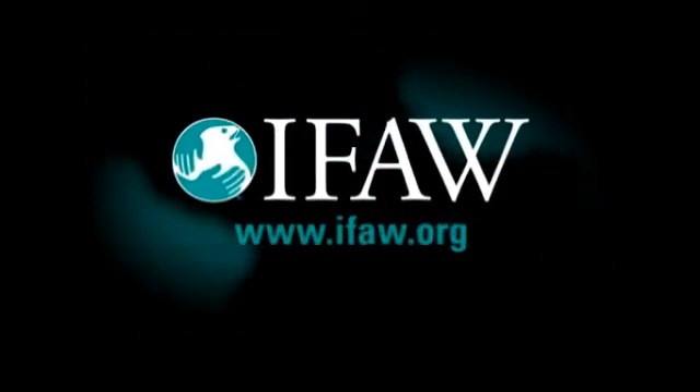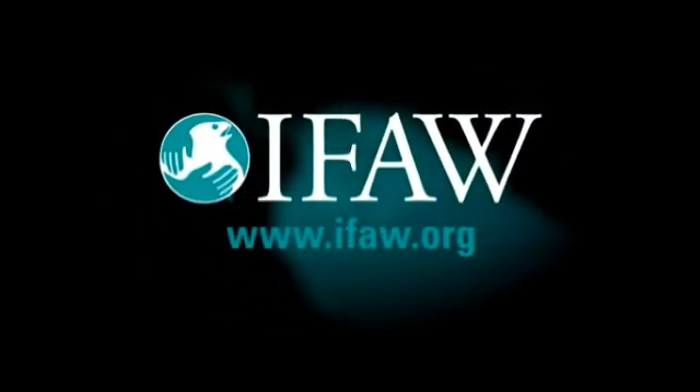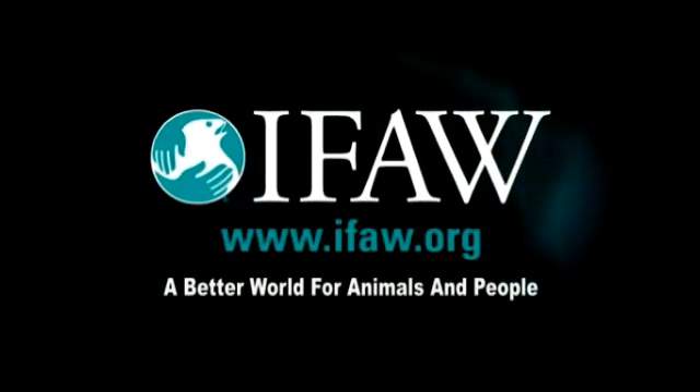To learn more about this and other IFAW projects around the globe, log on to www.ifaw.org today and help IFAW create a better world for animals and people.